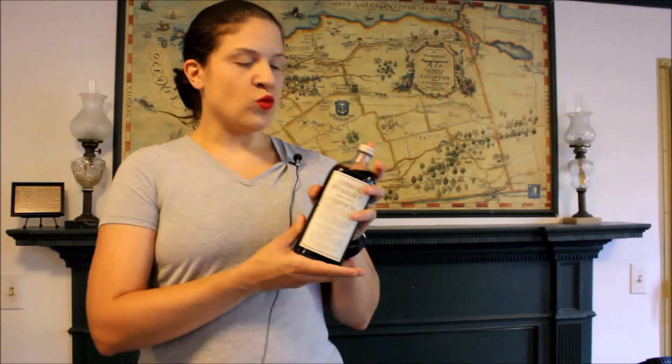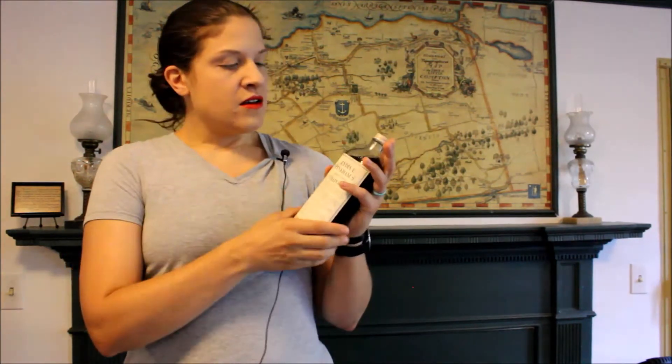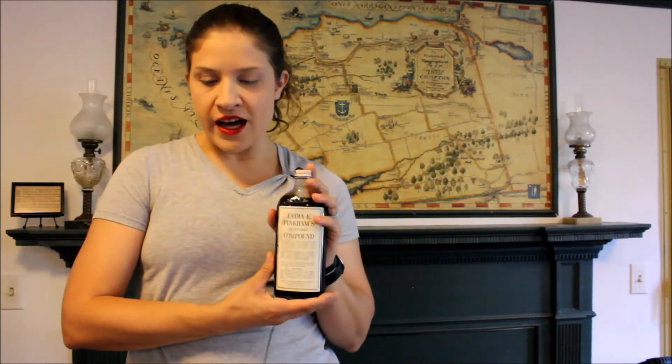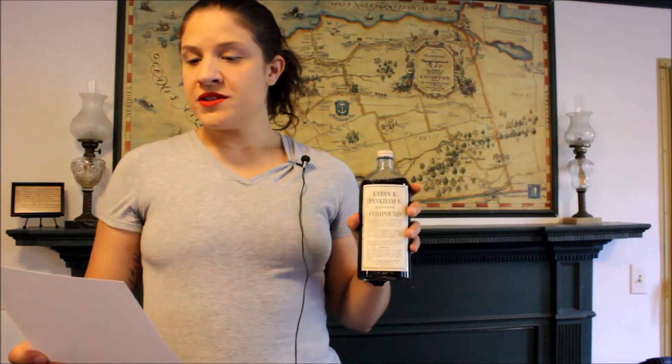The first one I'm going to show you is Lydia Pinkham's Vegetable Compound. This was marketed as a solution for women's troubles. Lydia Pinkham lived in Lynn, Massachusetts. She began cooking this on her stove in 1875, and it contained unicorn root, life root, black cohosh, pleurisy root, and fenugreek seed.